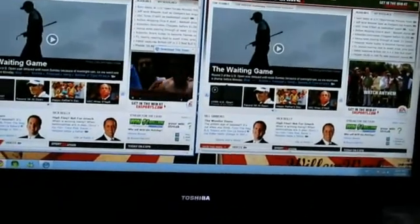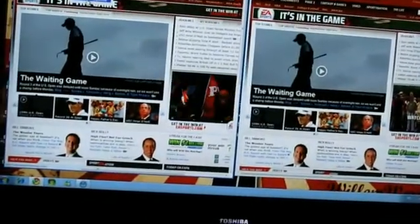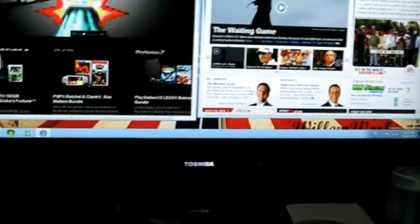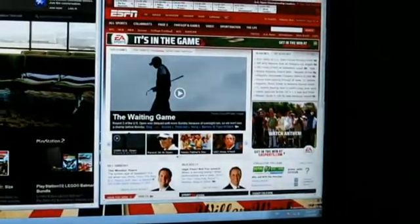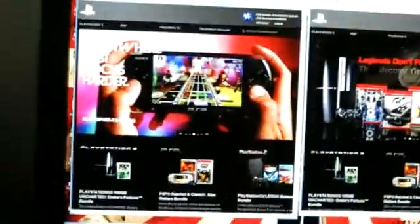Last one, us.playstation.com on Google Chrome — off it goes — done in five seconds. Now Safari — us.playstation.com — done in seven seconds. So Google Chrome won that one.